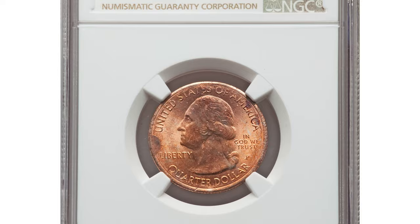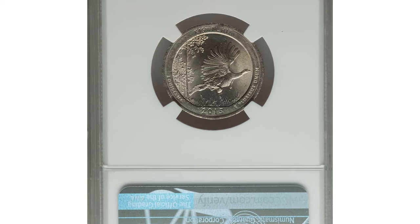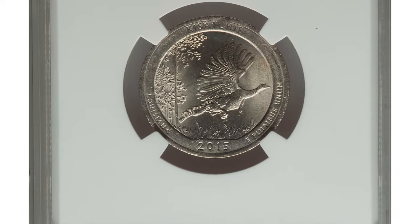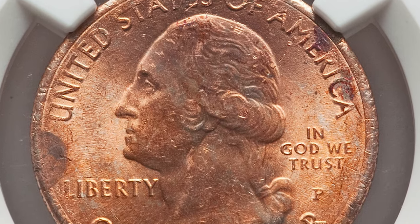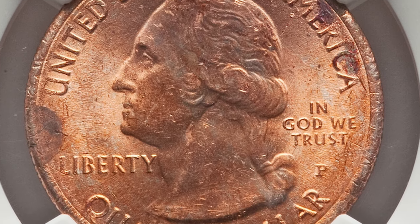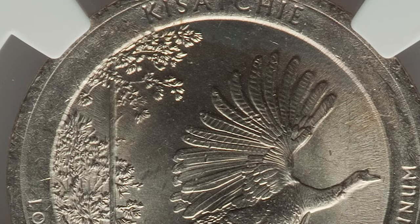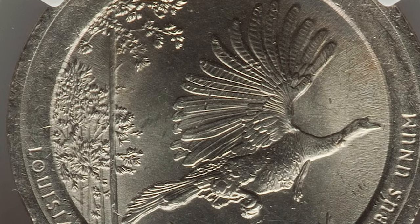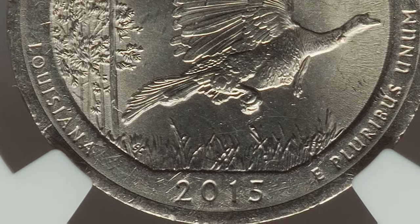Here is a 2015-P Washington quarter with Kisatchie reverse — an error coin in mint state 64. It displays irregular copper-red toning for a quarter, because the obverse clad layer of this sandwich coin is missing, exposing the pure copper center. The missing layer also affected the overall weight, which is 4.7 grams, while regular quarters weigh nearly 5.67 grams.